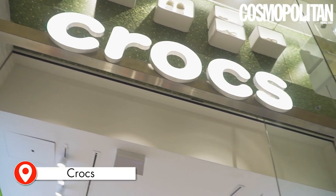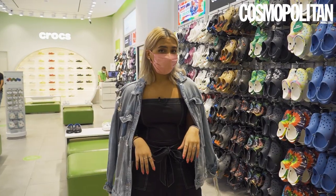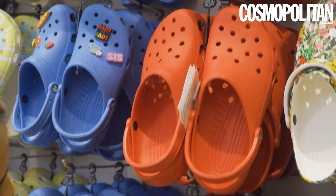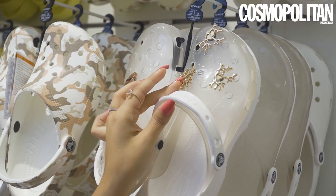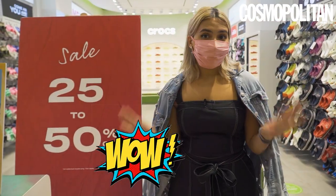Right now we're at Crocs and surprise, surprise — Crocs is actually making a huge comeback this summer. I've seen Billie Eilish and Post Malone wear them, and the sales that they've got right now for Dubai Summer Surprises are insane.